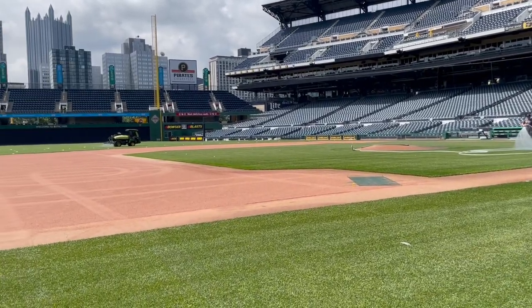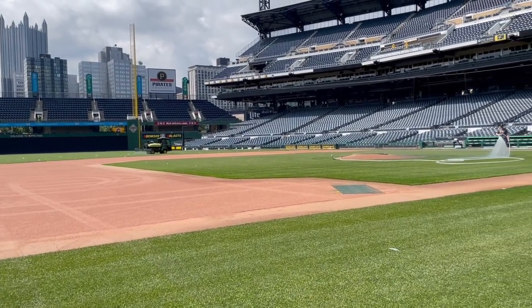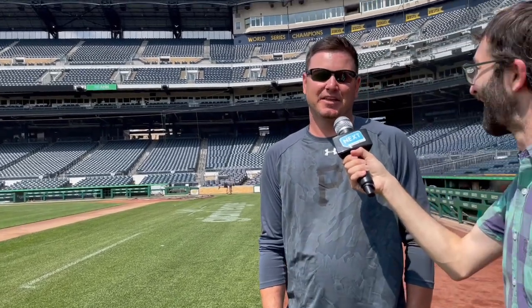Do you hate astroturf? I don't say I hate it. Obviously I'm partial to natural turf. I think artificial definitely has its place in high schools where you get a wide variety of sports on one field and a lot of wear and tear. But we do hear from the athletes quite a bit that they prefer playing on a natural surface.